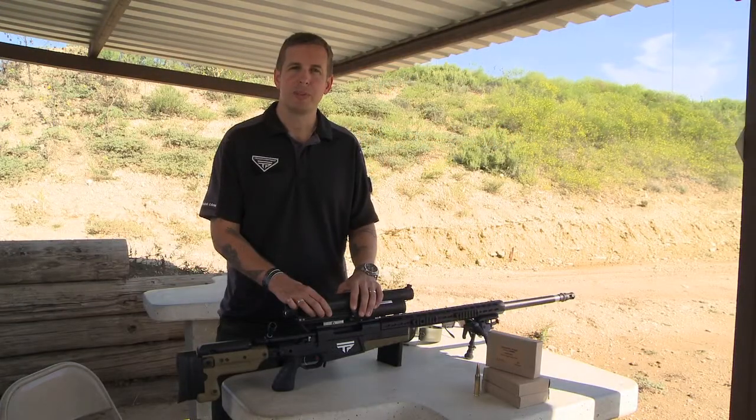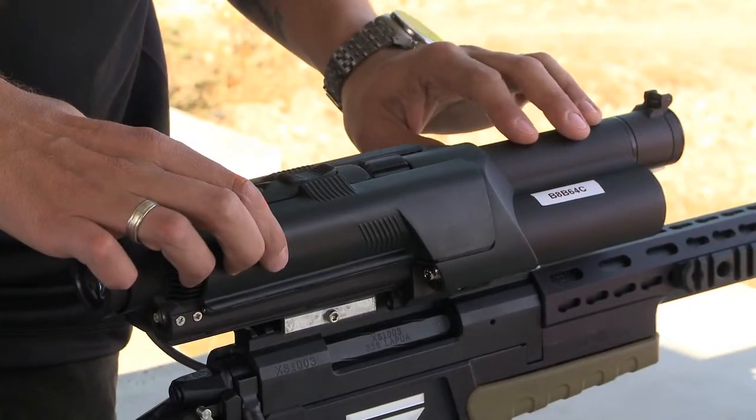Hi, I'm Jason Schaubel and I'm the president of Tracking Point. We are an Austin, Texas based applied technology firm that has created the world's first precision guided firearm.